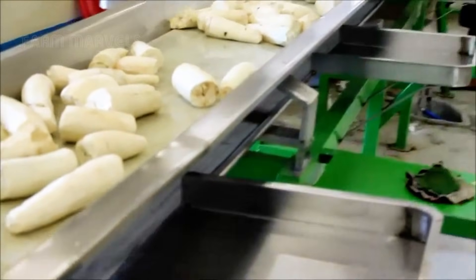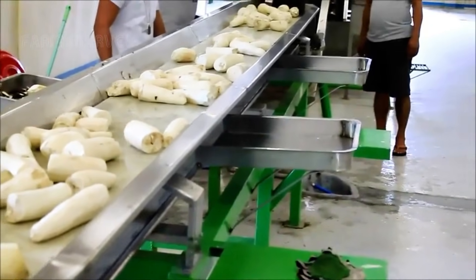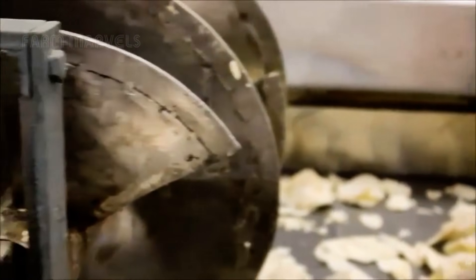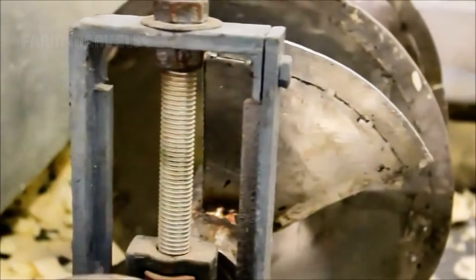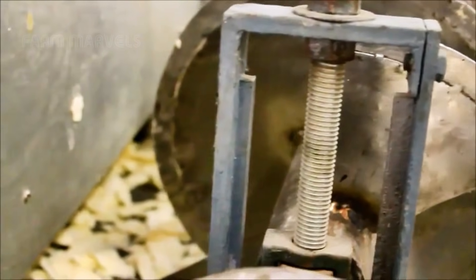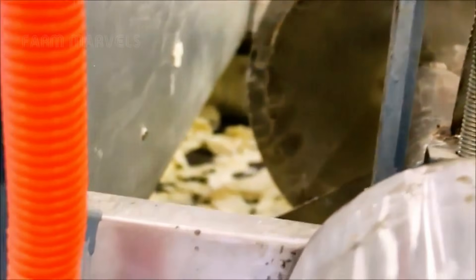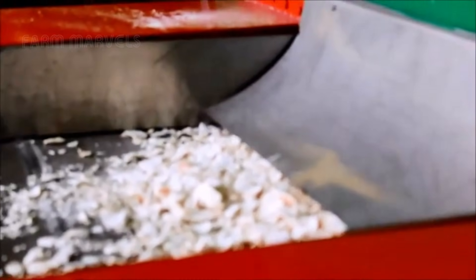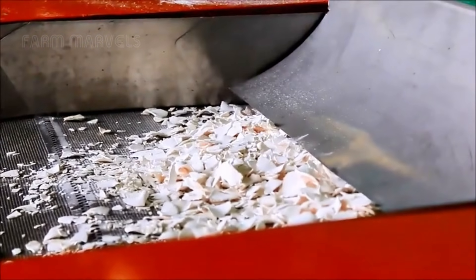Cassava is more than just a crop. It's a lifeline for communities, an industrial powerhouse and a champion of sustainability. From its origins in the soil to its transformation into a multitude of products, cassava represents the remarkable synergy between tradition and technology. By fully utilizing every part of the plant, farmers and industries not only create economic opportunities, but also contribute to a sustainable future in agriculture.